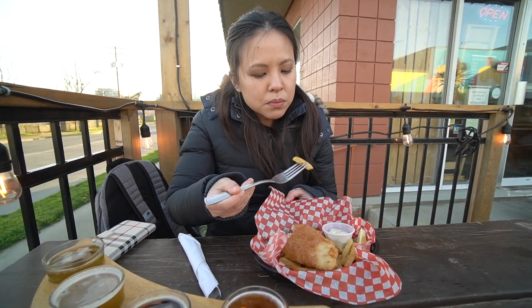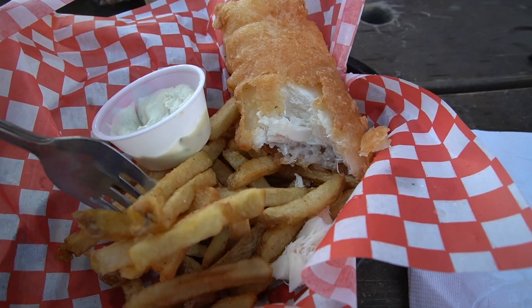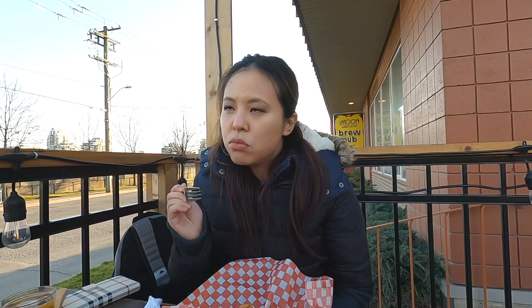Let me try one of the fries — the chips. The chips are just regular bar chips, but they're good.